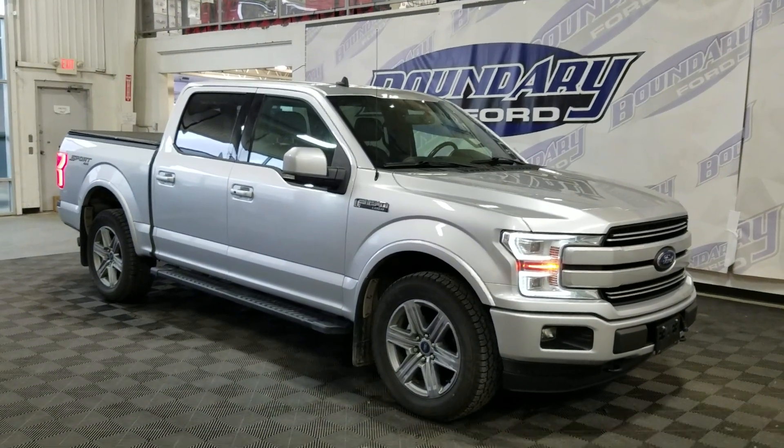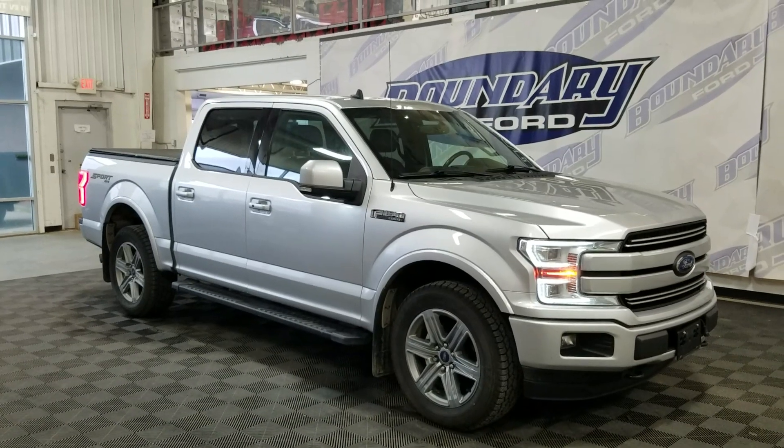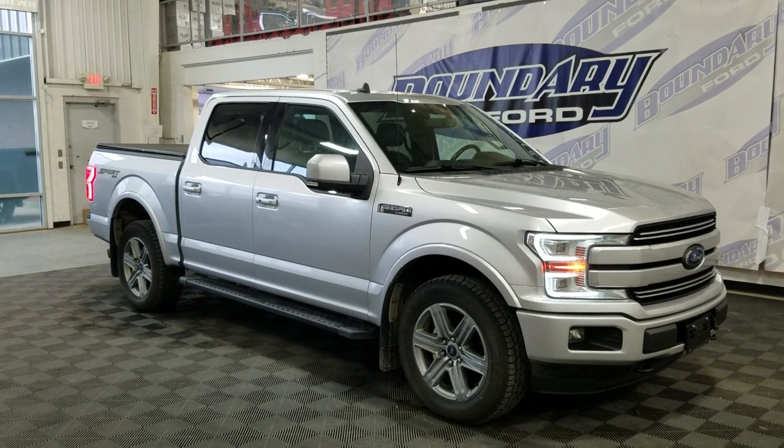If you have any more questions about this pre-owned 2019 Ford F-150 Lariat, please do not hesitate to contact our friendly and professional sales staff. We look forward to seeing you in store and answering any questions you may have. Thank you for shopping with us at Boundary Ford.